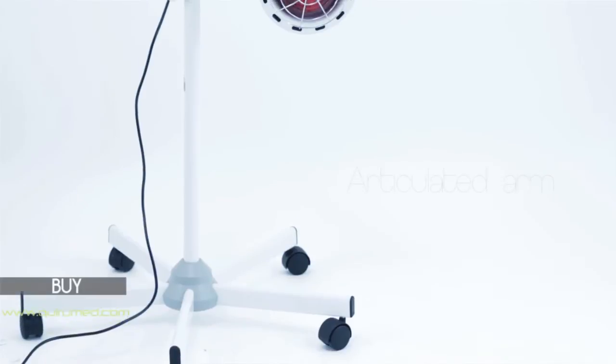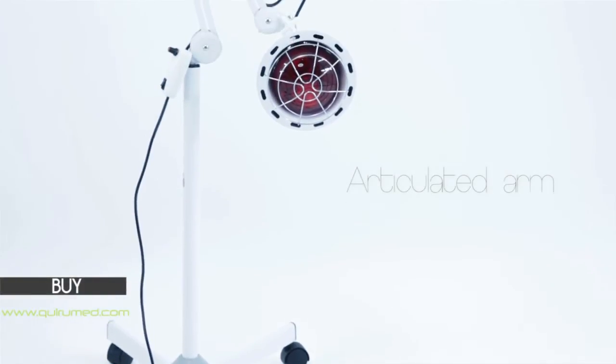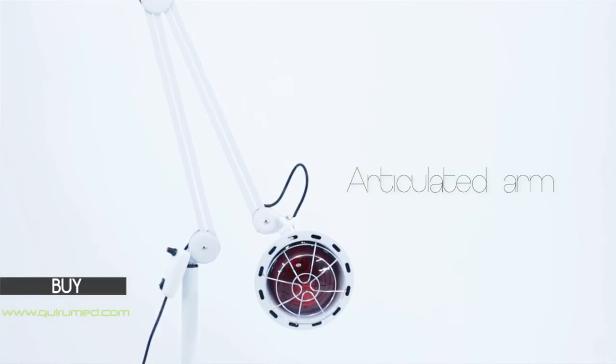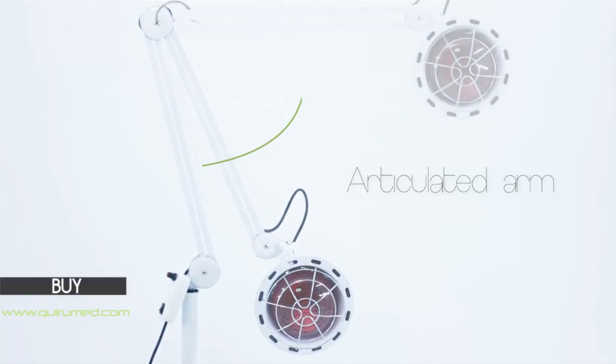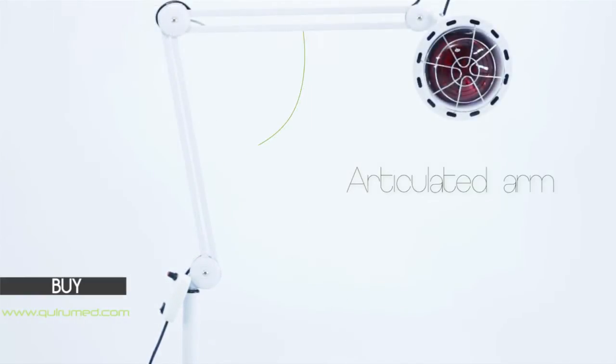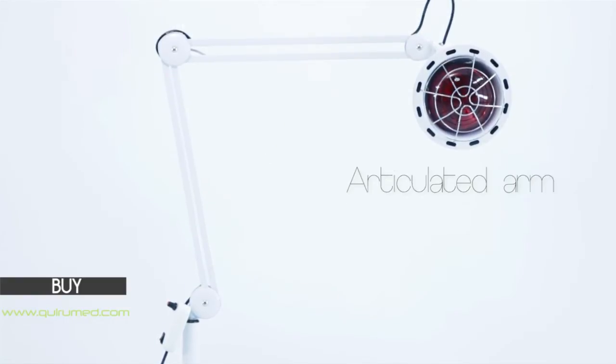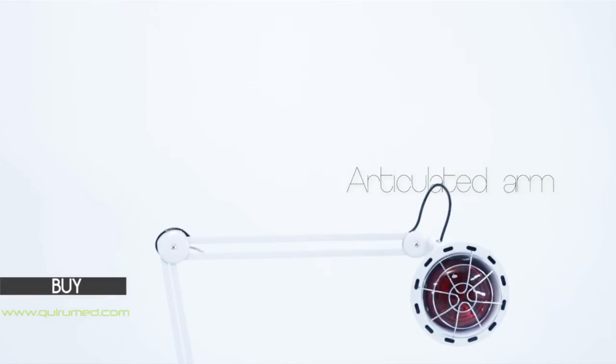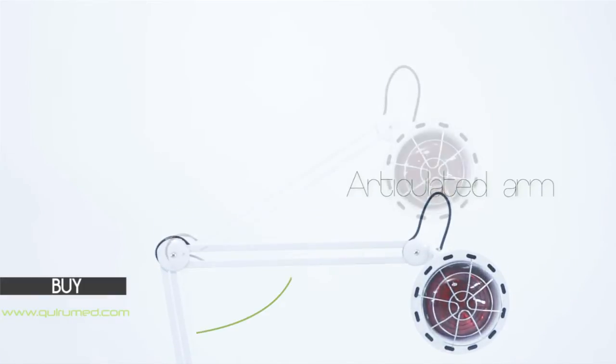The infrared lamp offered by Curumet has an articulated arm, allowing you to adjust it in several different positions and angles. This way you can direct the radiation to a specific part of the body.